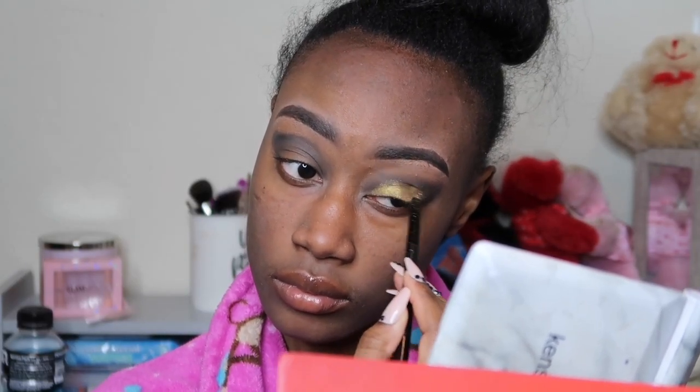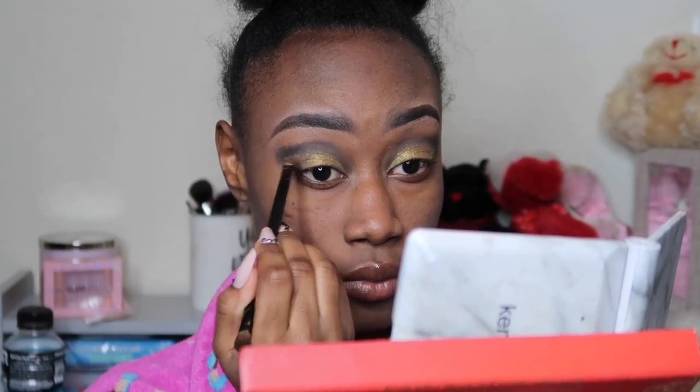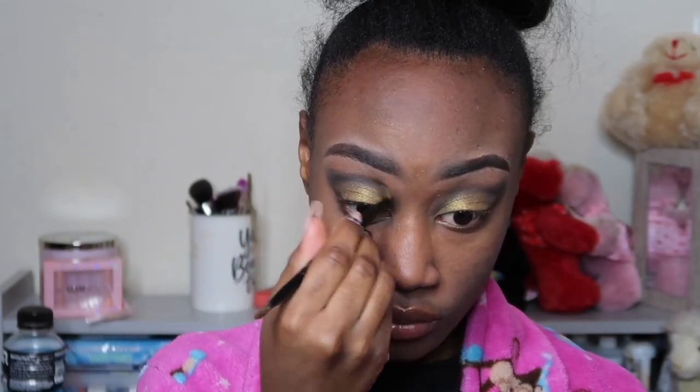I ended up going in with this gold shimmery color from the Cargo Namaste palette, and then just packing that into the area between the black. I was just playing with it, making sure it's blended out and not too harsh, and I think the shadow turned out really good — it wasn't too much and it wasn't too little.